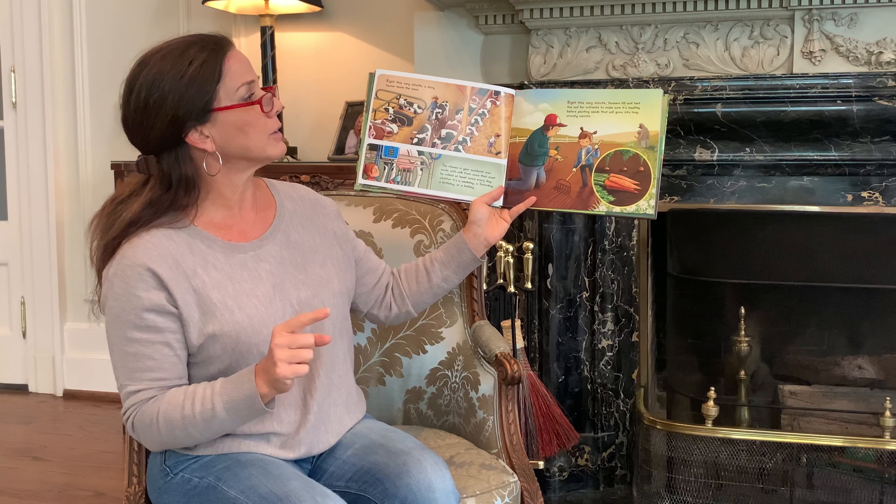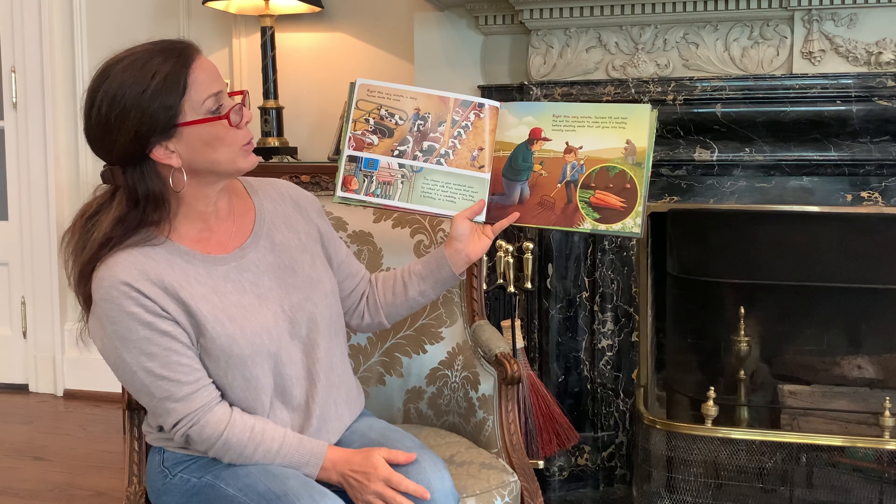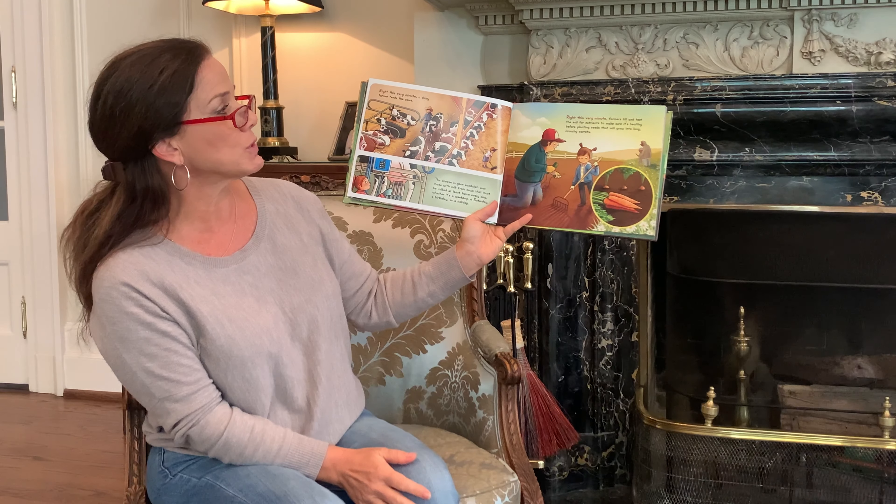Right this very minute, farmers till and test the soil for nutrients to make sure it's healthy before planting seeds that will grow into long, crunchy carrots.